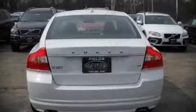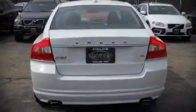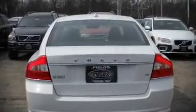Top features include a split-folding rear seat, front bucket seats, tilt and telescoping steering wheel, power door mirrors and heated door mirrors, power windows, and remote keyless entry.